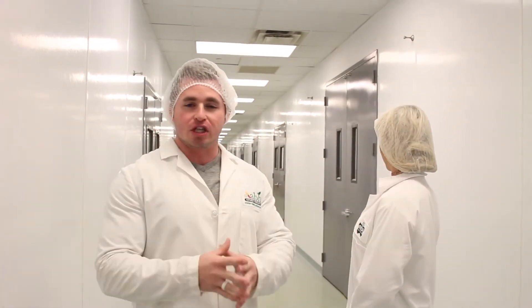This is where the hardcore manufacturing takes place. This is where all of the tablets get a shellac finish over them, the capsules get encapsulated here, and everything gets put together in this area behind us. Let's check it out.